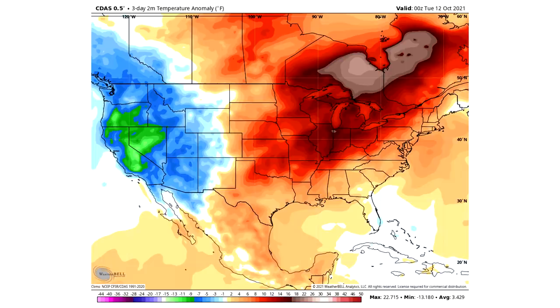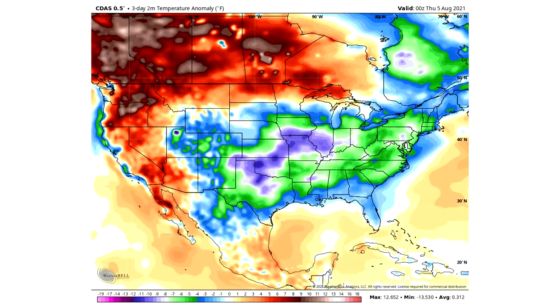Let me show you an example of a negative PNA pattern — this is exactly what it looks like. Cold along the western seaboard, and then warm for a majority of the central and eastern United States. This is actually from the past three days; this is what the past three days have looked like. We were obviously in a very strongly negative PNA. Now, we went and found a positive PNA pattern — this one is August 5th of this year. It's warm along the western seaboard, and then cold for a majority of the central and eastern United States. That is the difference between a negative and a positive PNA.